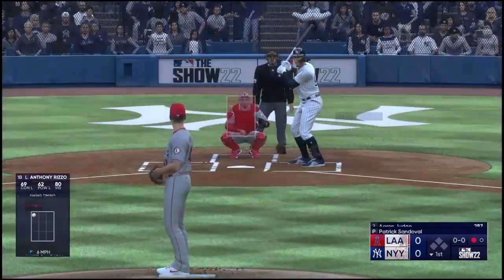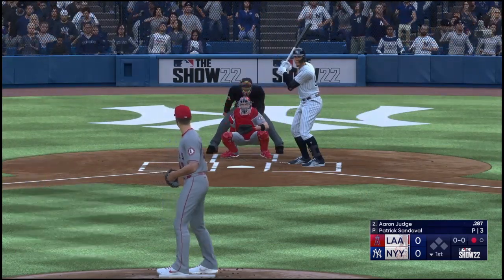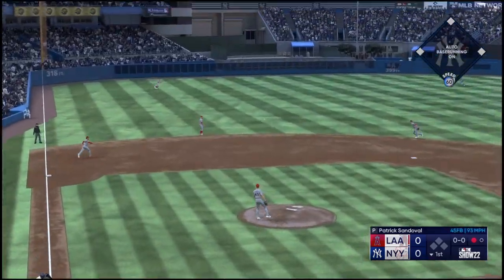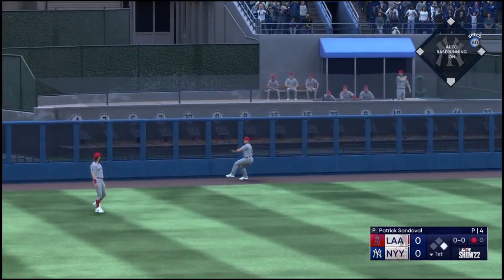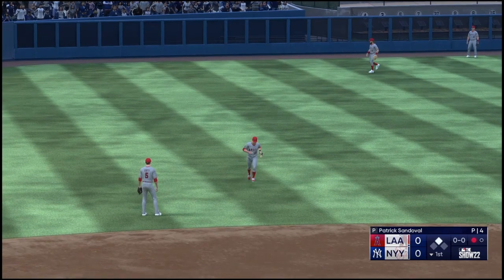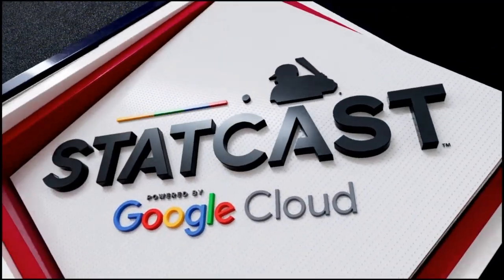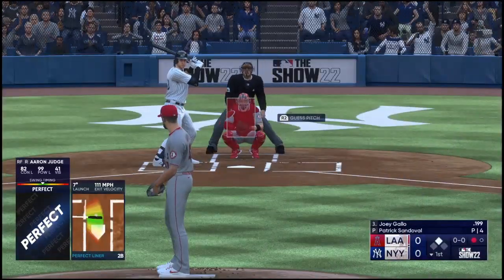As we take a look now at the New York Yankees lineup — with their ace on the mound today, they're just looking to provide him a little bit of run support and they'll see what they can do for him. Now this ball is driven into the left center field gap. He'll turn for second, and Aaron Judge cruising into second — he's got a double.